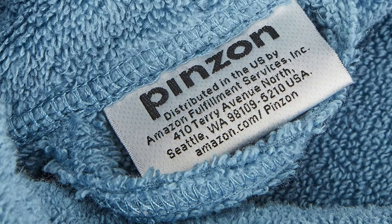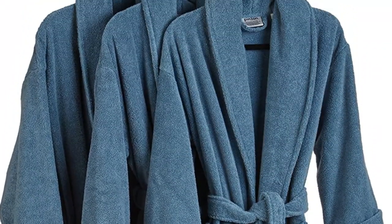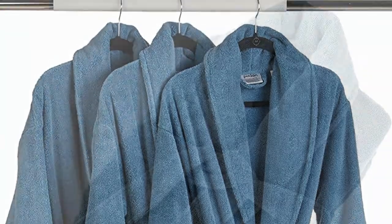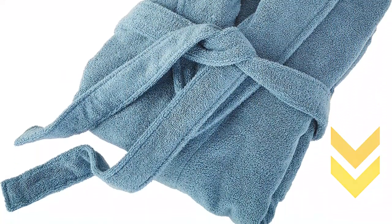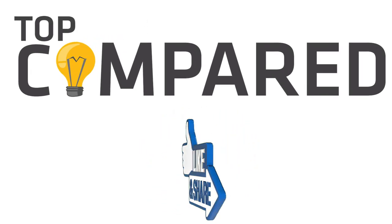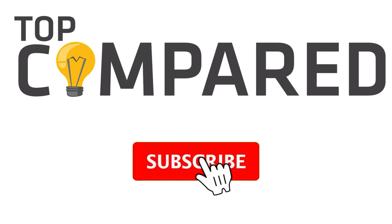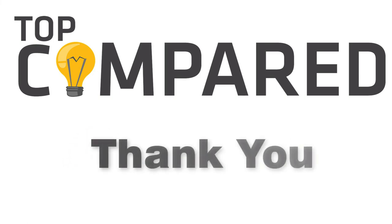In my opinion, the Pinzon Unisex Terry Bathrobe is the best one — it is soft, light in weight, made with breathable fabric, and more. Tap the link given in the description to buy this product. Please like and share the video if you find it informative, and subscribe to our channel to get more videos from us. Thank you.